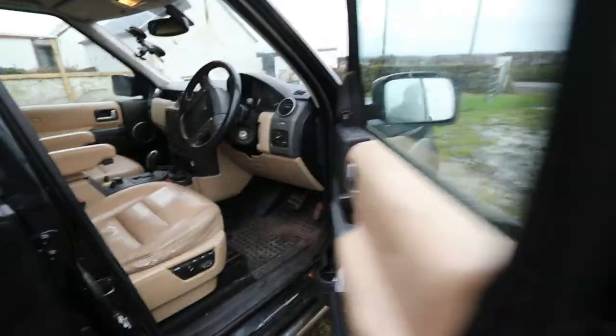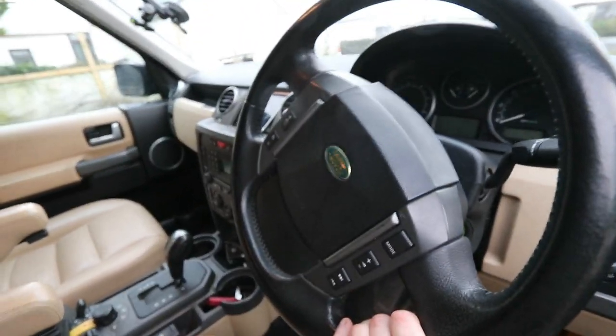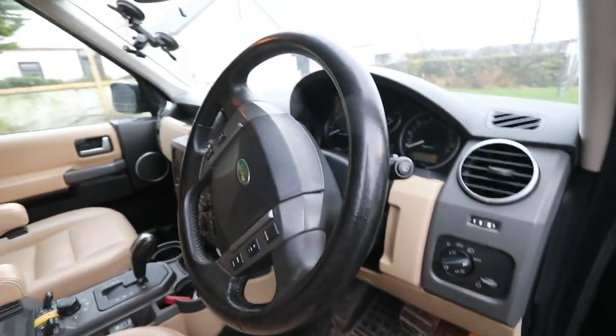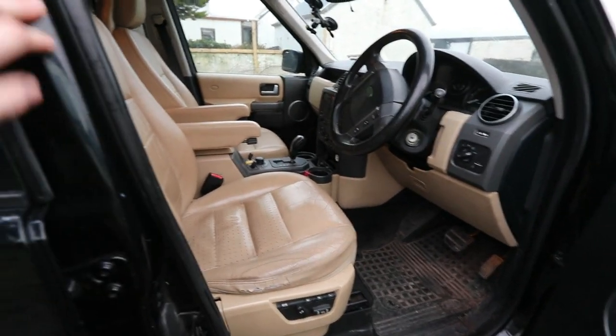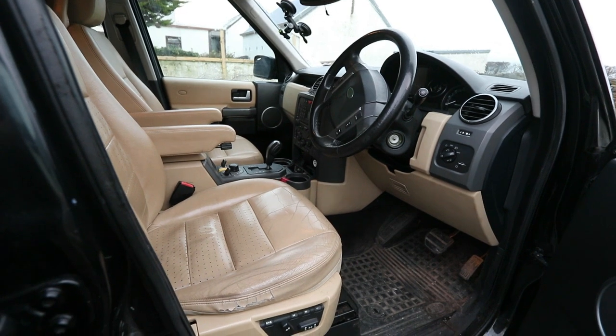I'm going to come around here now. As you can see, a nice easy-to-use steering wheel and automatic lights — everything like that. Now that you've seen the vehicle and what it's like, let's go over a test drive and see what you think of that. All the best.